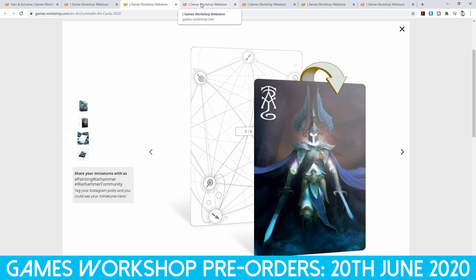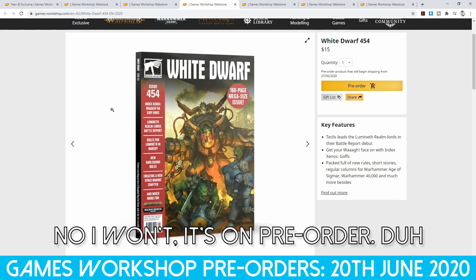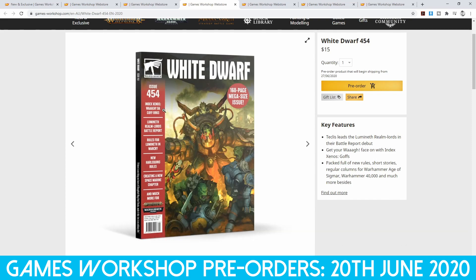That's all the releases for models — really, that's it. We also have White Dwarf and I'm going to go pick up a copy of that. We have an Index Xenos for the Goth Orcs, a Lumineth Realm Lords Battle Report, rules for Lumineth in War Cry, new rules for Harlequins in 40k, how to create a new Space Marine chapter, and more for Age of Sigmar and 40k.